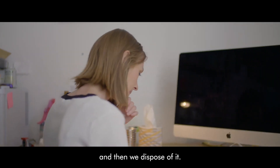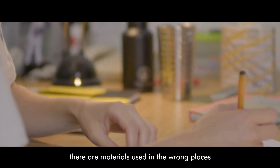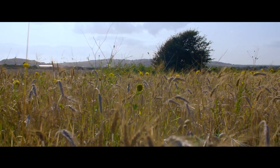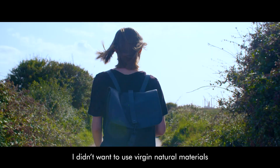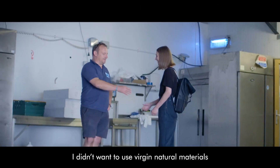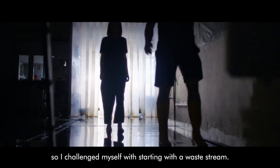So I kind of started with understanding that there were materials used in the wrong places. I didn't want to use virgin natural materials, so I challenged myself with starting with a waste stream.